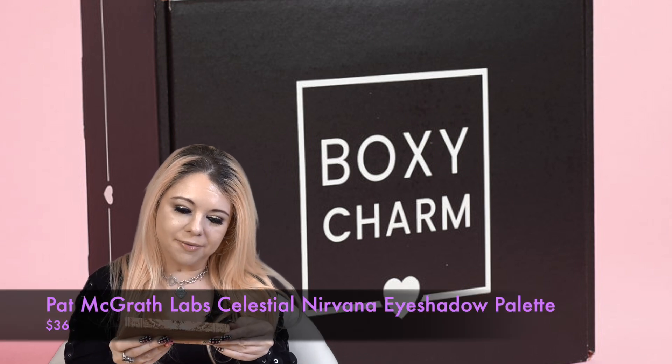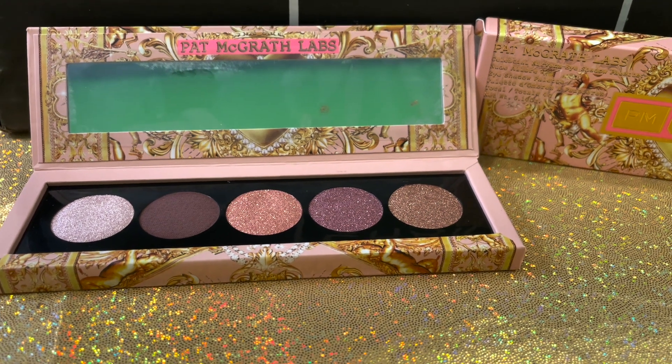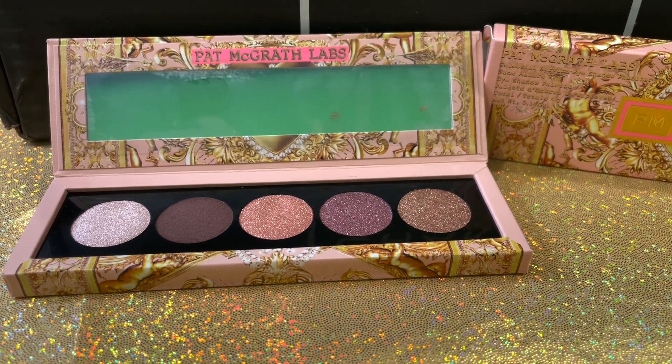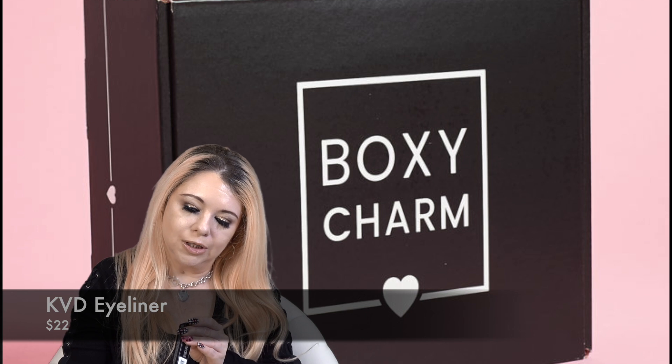Oh my gosh — I just pulled out a Pat McGrath palette! This is the Pat McGrath Celestial Nirvana Eyeshadow Palette in Nude Allure. I love seeing Pat McGrath in these boxes. 'Infinite artistry awaits — this limited edition curated shadow palette of infinitely versatile hues features three finishes.' This retails for $36. That's incredible.